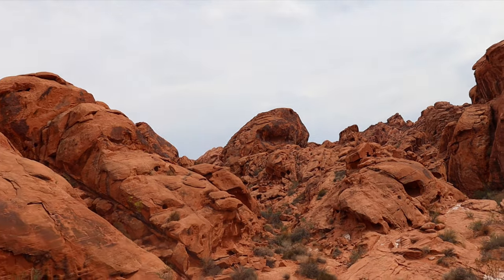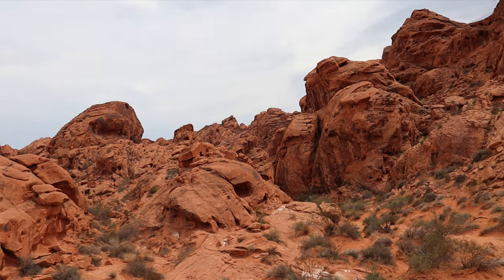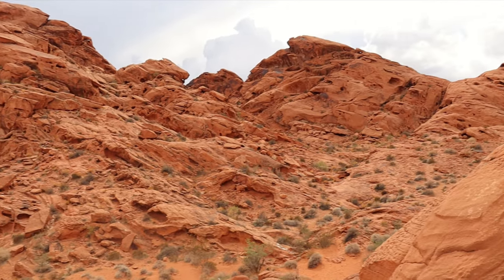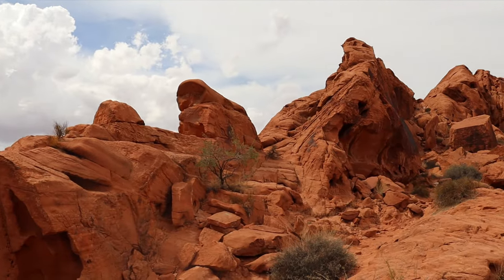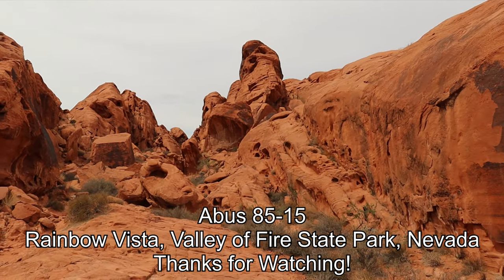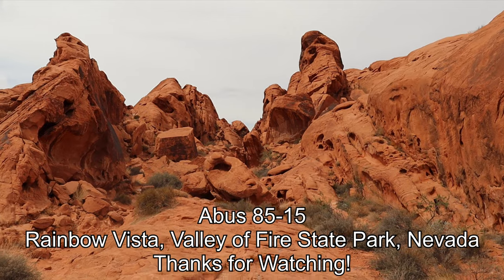All done. This is Christmas Trail. Alright, thanks for watching.